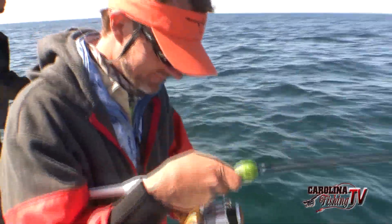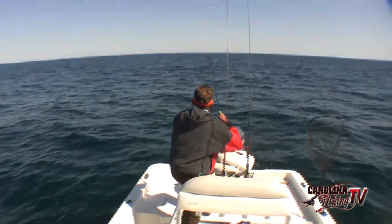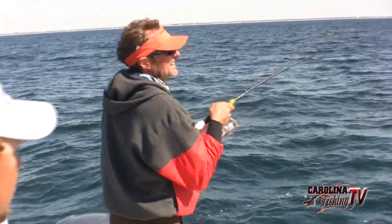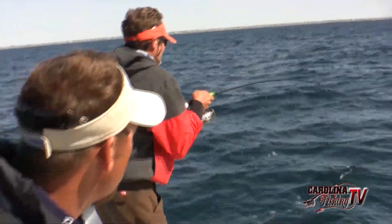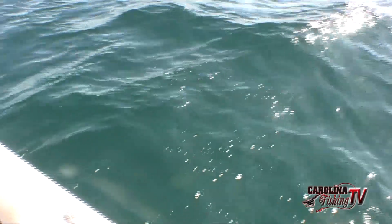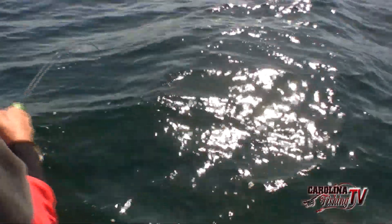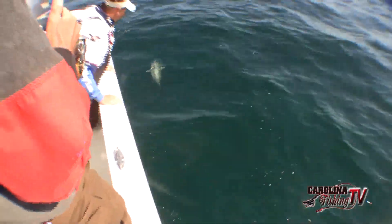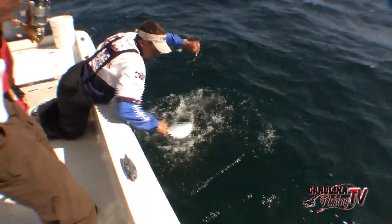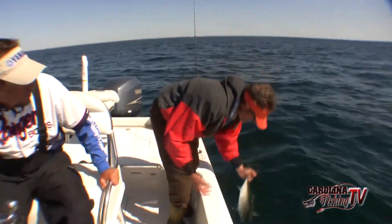These fish are scouring real hard — you can tell they're looking for bait. You toss something right in front of that school and a lot of times he's on. They'll range anywhere from three or four or five pounds on up to about 15 pounds. In the fall we seem to get a lot of the bigger fish, but right here they're usually about four to eight pounds. No need to gaff him — you can net him or grab him right by the fork of the tail. The tail makes a nice little handle. Let's pick up a couple more.